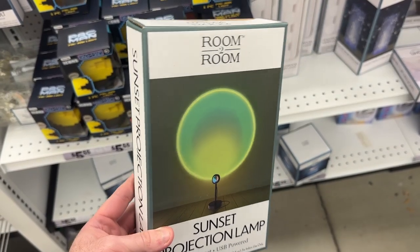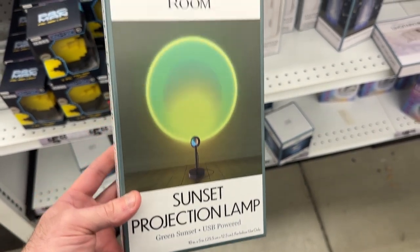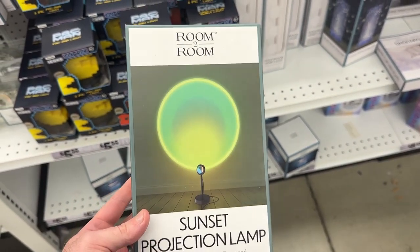If you're going to project stars in your room at night you might as well project a sunset too. This lamp is USB powered and projects a nice green hue onto the wall.